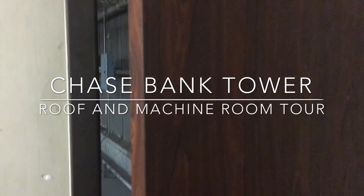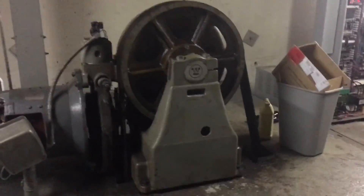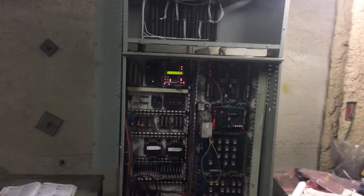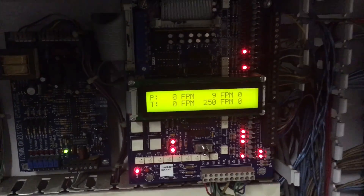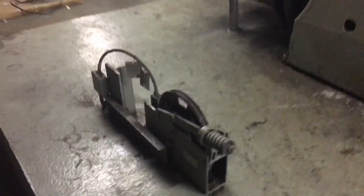We're at the top of the Chase Bank Tower and this thing's unlocked so we're going to go check out this machine room that's up here. This is the machine with the freight elevator. That's the panel for the elevator. It's an older elevator so it's got like the relays or whatever they call them. It goes 250 feet per minute. I think that tells you where it's going right now. And then this is the winch for the elevator.